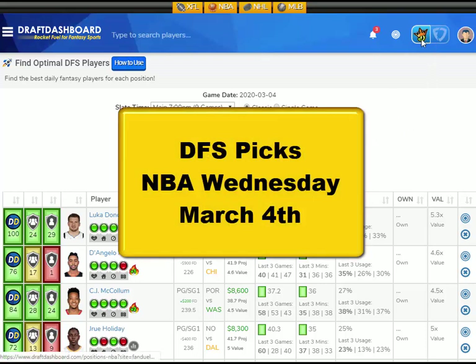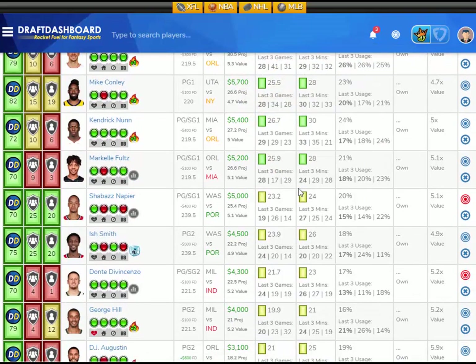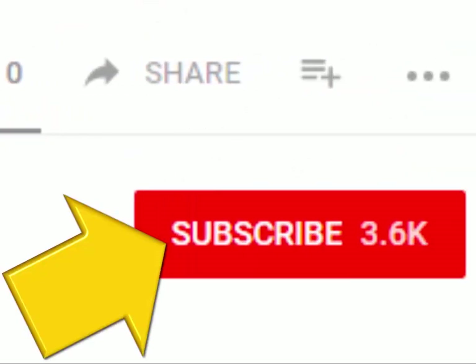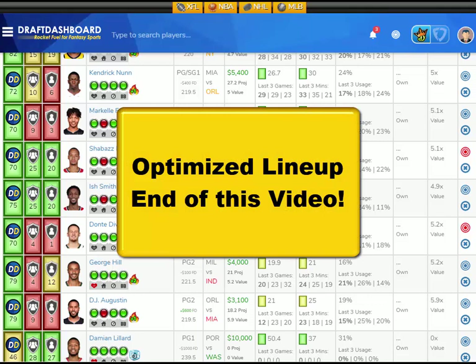This is Chris from DraftDashboard.com. Here are my DFS picks for NBA Wednesday, March 4th. These picks apply for DraftKings and FanDuel. Please drop a like on this video and hit that red subscribe button and hit that bell icon so you don't miss our new videos. In this video, I'm going to go over my top picks for today's NBA slate, and if you stick around to the very end, we'll use the Draft Dashboard tools to make a DFS lineup using the picks we just made.